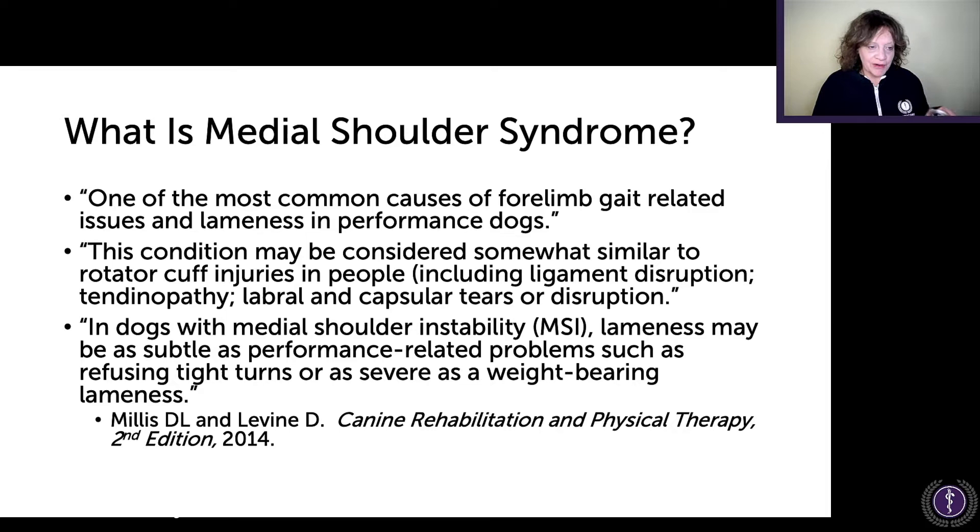So what is medial shoulder syndrome? According to Millis and Levine in their book Canine Rehabilitation and Physical Therapy, it is one of the most common causes of forelimb gait-related lameness in performance dogs, and this condition may be considered somewhat similar to rotator cuff injuries in people. In dogs with medial shoulder instability, or MSI — a further progression of the syndrome — lameness may be as subtle as performance-related problems such as refusing tight turns, or as severe as weight-bearing lameness.